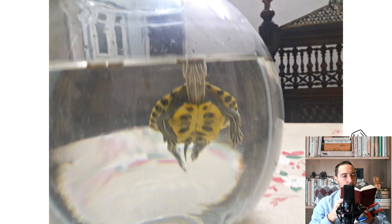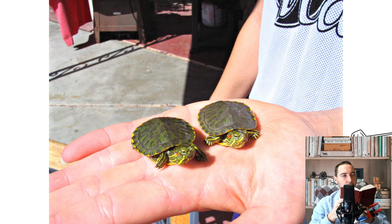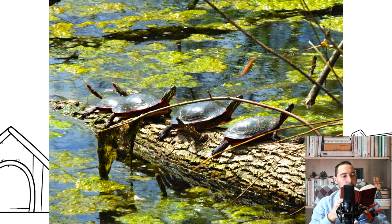The red-eared turtle, able to live in water but with pleasure moving on land, is increasingly becoming an inhabitant of domestic terrariums. This pet is quite unpretentious, but in order for its keeping to be simple and comfortable, it is necessary to know about the features and habits of this amphibian.